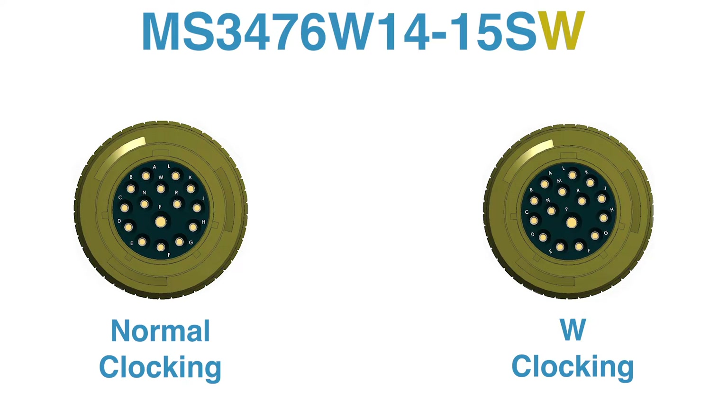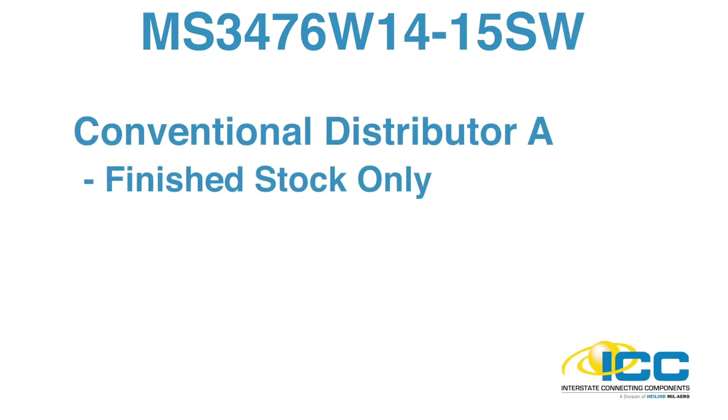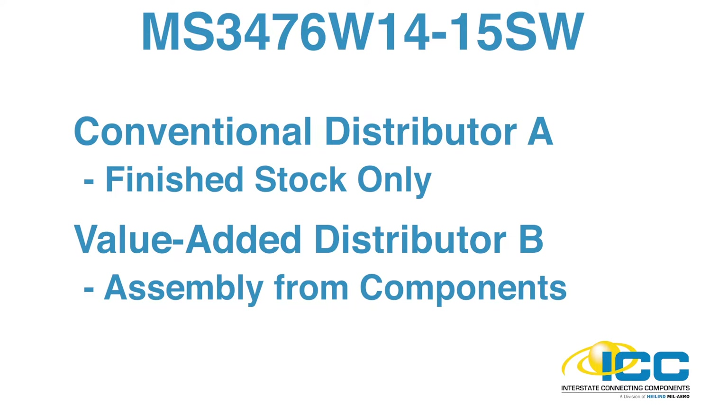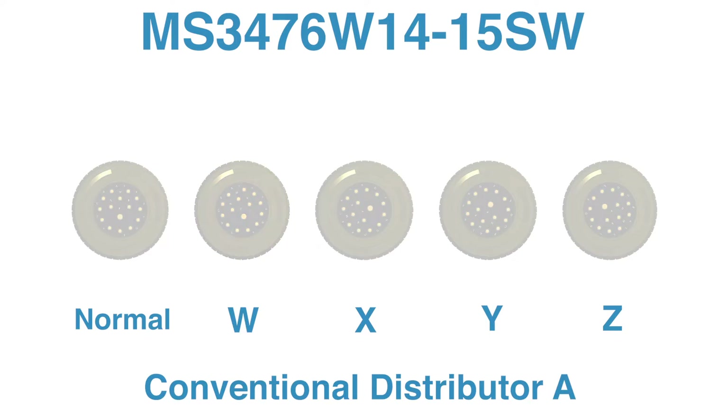Suppose the buyer contacts two distributors: conventional distributor A, who carries only finished stock in this connector series, and value-added distributor B, who assembles this connector series from components. For distributor A to meet the customer's immediate requirement, it must have the finished connector with the less common W clocking on the shelf. If it's not in stock, the customer is out of luck — it's a missed sales opportunity. Distributor A stocks the faster-moving normal clocking but is less likely to stock the W rotation or the related less common rotations X, Y, and Z.